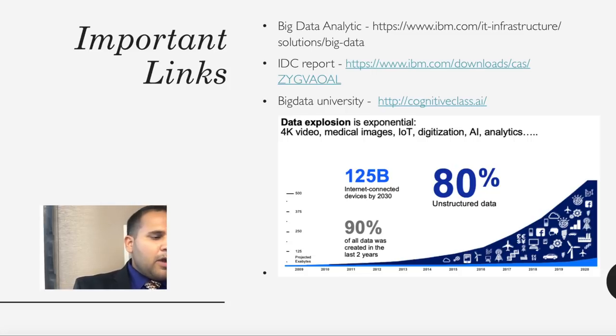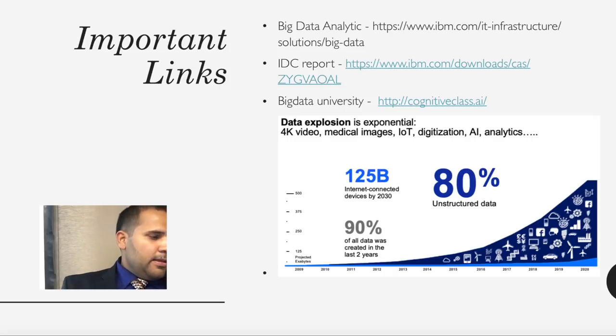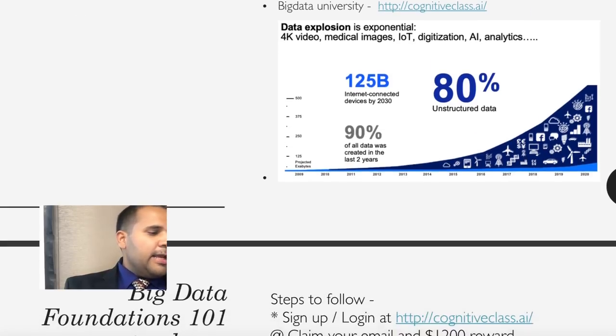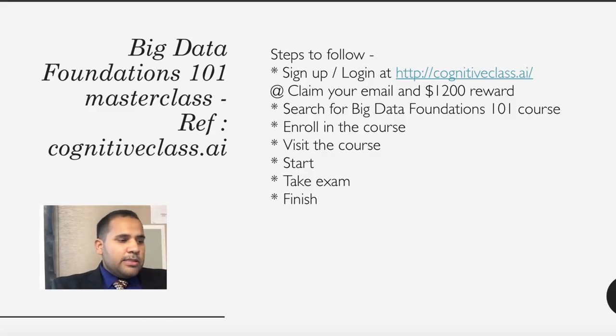An IDC report shows IBM is number one in the field, and there's a link posted with the Big Data architecture image. There's also Big Data University at cognitiveclass.ai where we'll do our course today. Notably, 80% of data is unstructured and growing exponentially. To participate, sign up to the class and receive a $1,200 cloud credit.